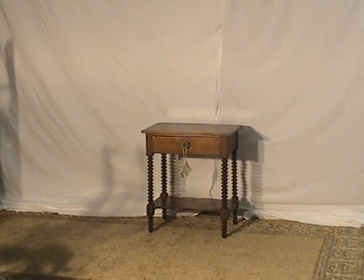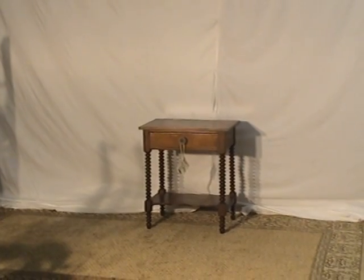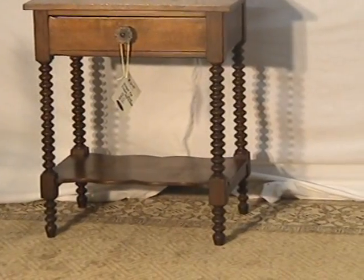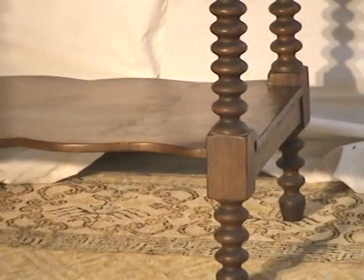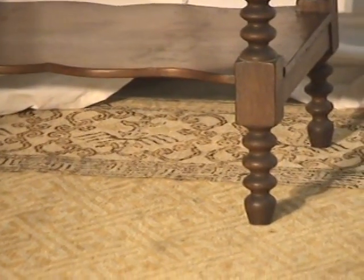The Old Wood Markets video series. Here we have a one drawer walnut stand. There's a lot of carvings along the legs of it. You can see the turned wood, and on the lower shelf it's got a nice shape contour to it as well. Solid walnut.